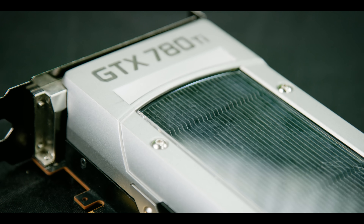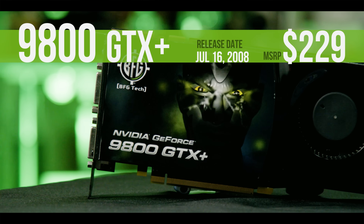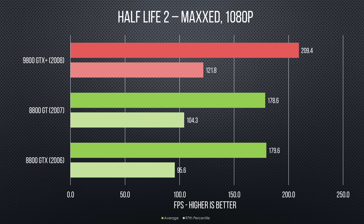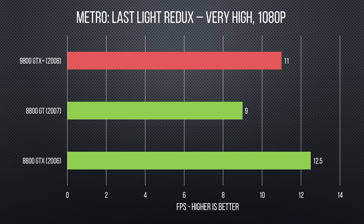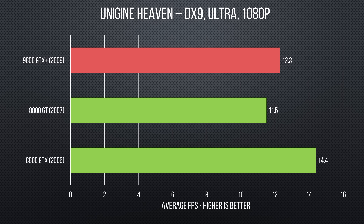The last flagship silicon before Nvidia transitioned to the GTX naming nomenclature was G92, the beating heart of the 9800 GTX Plus. This SKU lowered Nvidia's cost and bumped up performance over the architecturally identical 9800 GTX by shrinking from 65 to 55 nanometers and boosting the clock speed.